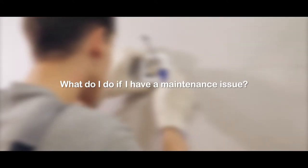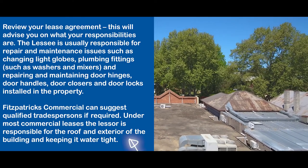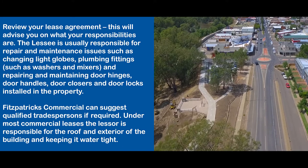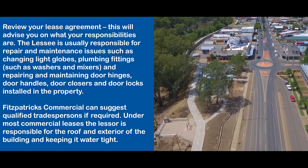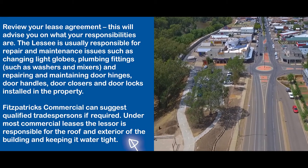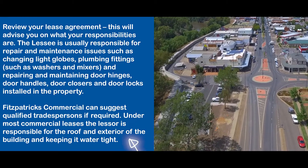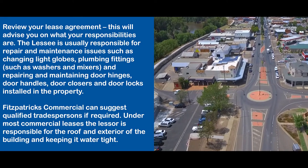What do I do if I have a maintenance issue? Review your lease agreement. This will advise you on what your responsibilities are. The lessee is usually responsible for repair and maintenance issues such as changing light globes, plumbing fittings such as washers and mixers, and repairing and maintaining door hinges, door handles, door closers and door locks installed at the property. Fitzpatrick's Commercial can suggest qualified tradespersons if required.